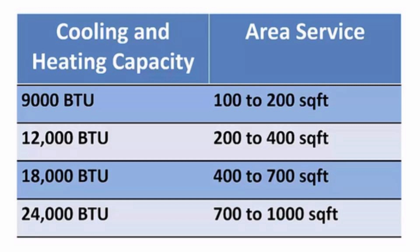We recommend using the 12,000 BTU capacity size for master bedrooms, small living rooms, and kitchen areas.